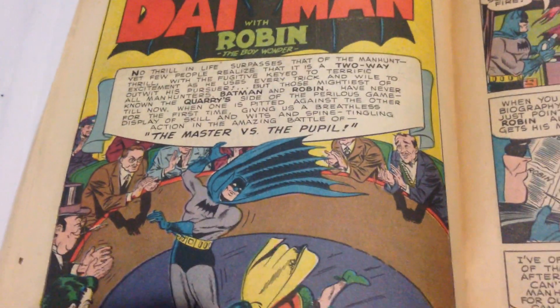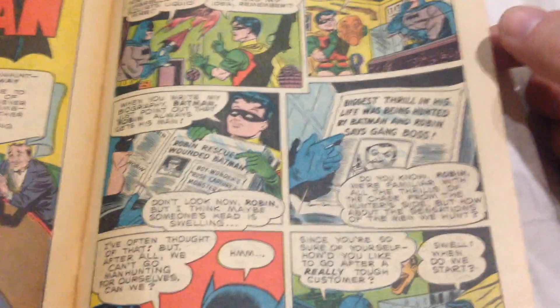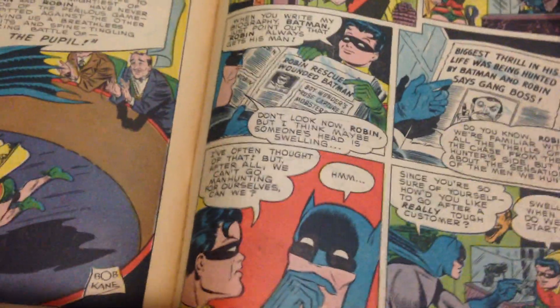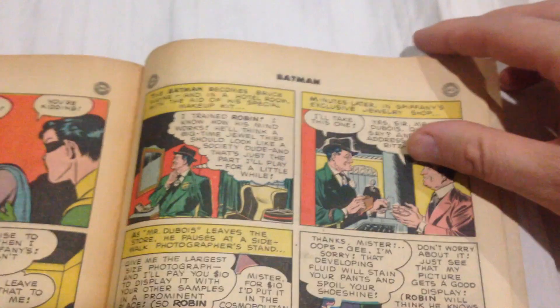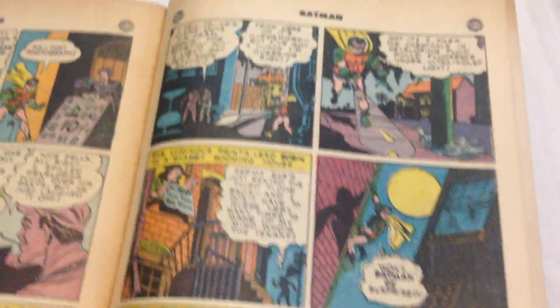Batman and Robin. I've got a lot of those. One thing I'm noticing about this book is there's a lot of dialogue on each panel, more so than in modern times it seems, except in some Brian Michael Bendis books.